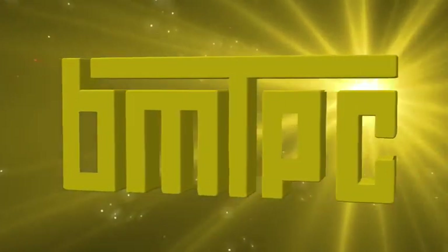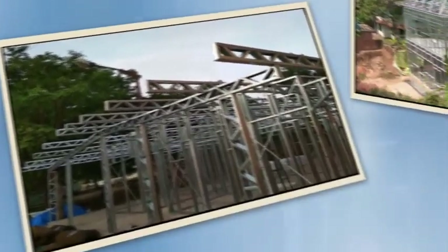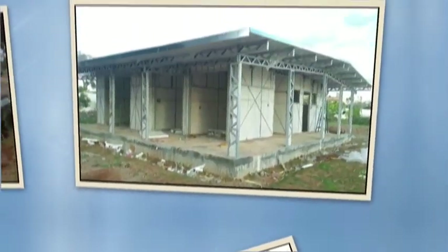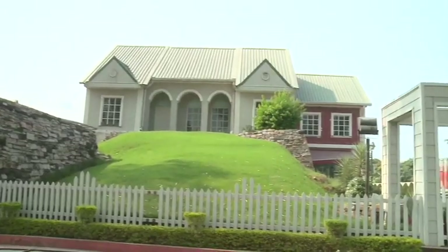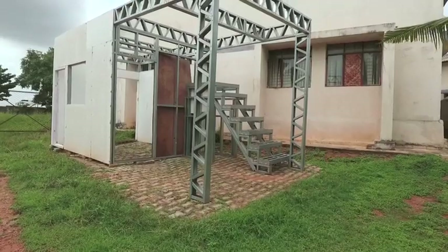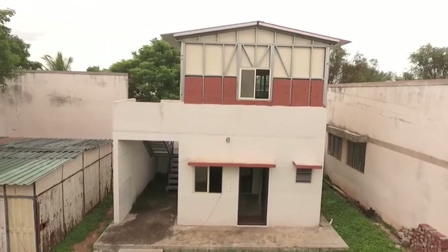Building Materials and Technology Promotion Council BMTPC presents Light Gauge Steel Structures. What you see is a house made of Light Gauge Steel Structure LGS. LGS system makes structures made of cold-formed steel sections, also known as Light Gauge Sections or Cold Rolled Steel Sections.